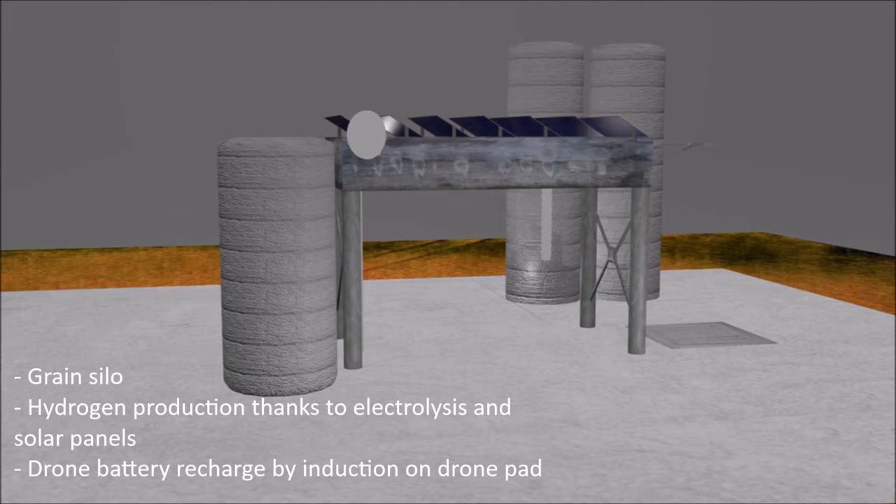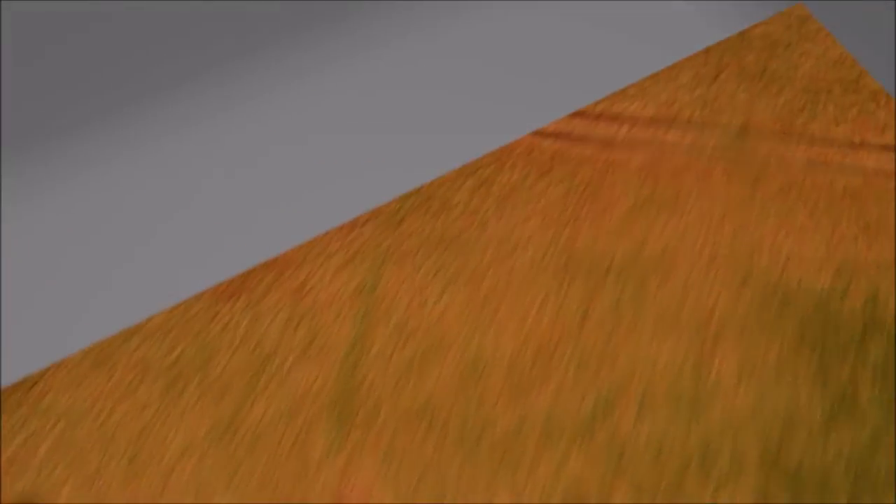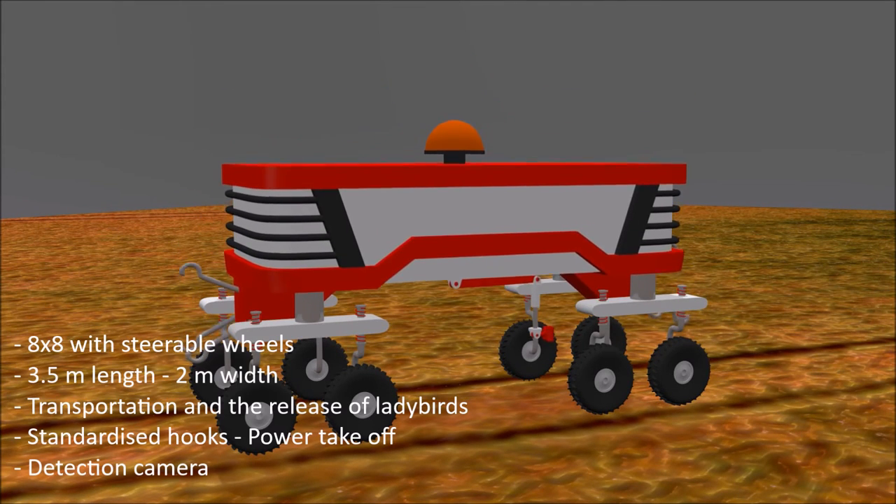The central station in the field is the core of the product. Data is collected by the drone, transferred to the station, analyzed, and sent to the robot for execution of any necessary action. The main feature of the central station is that it uses electrolysis in order to supply hydrogen to the smart tractor, which uses a water fuel cell. Water is extracted from a well, and a beehive is used to increase pollination on the field. The station is equipped with solar panels.